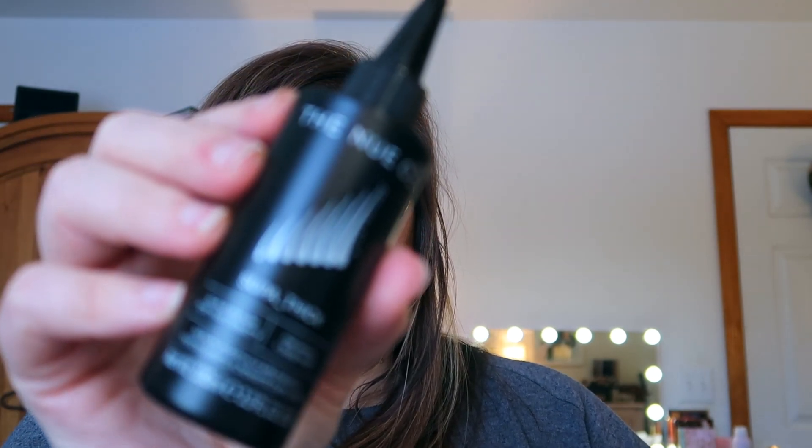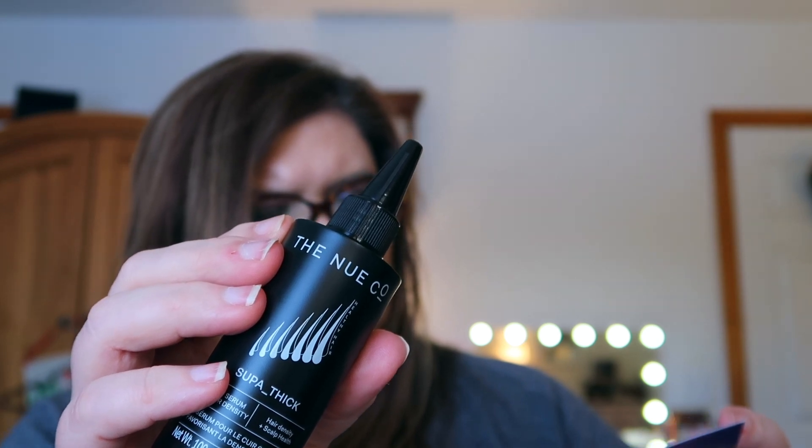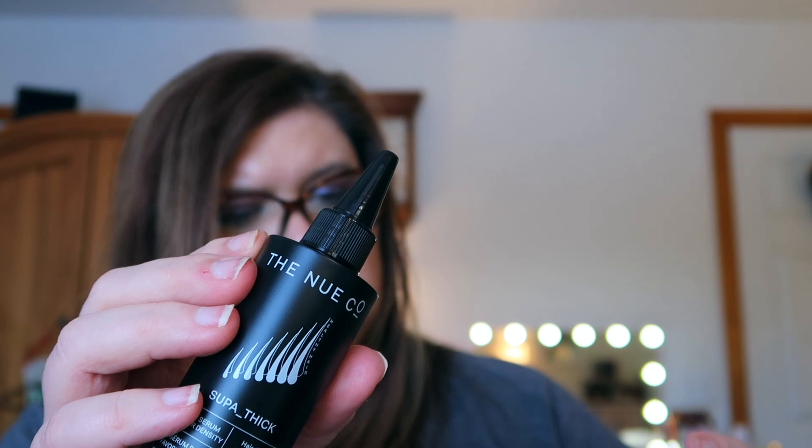Next we have the Nuco Spa Thickening Scalp Serum, and I'm definitely ready to use this. It's a topical scalp supplement in the form of a serum, designed for hair that is thinning and regularly sheds. Oh — it smells like peppermint! I love peppermint hair care products. This retails for $45 and I am definitely using this tonight.